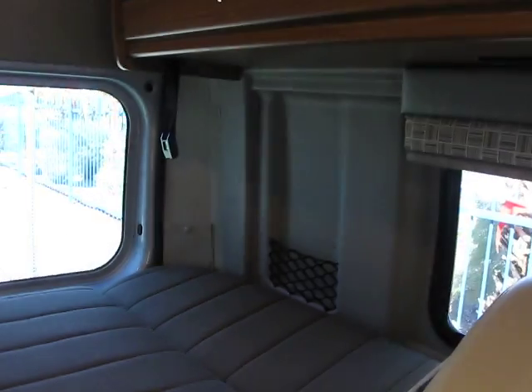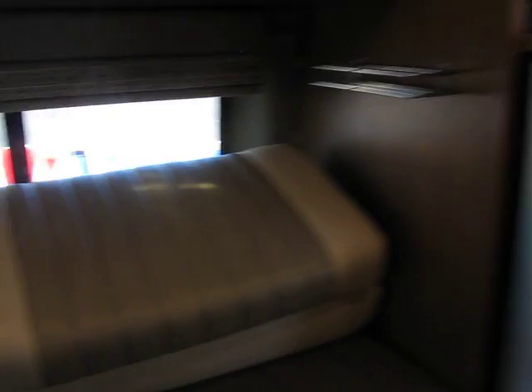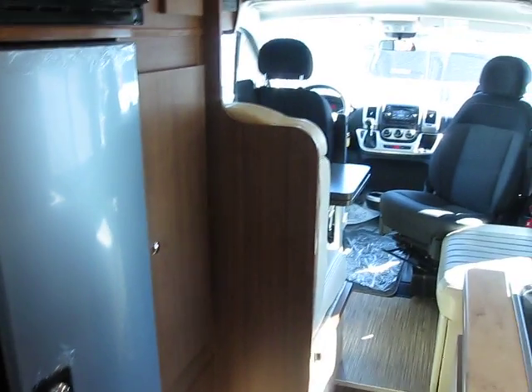So that's about it, guys. Here once again is a 2017 Travato — gently used.